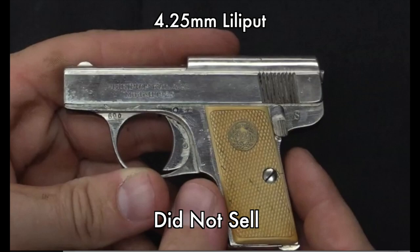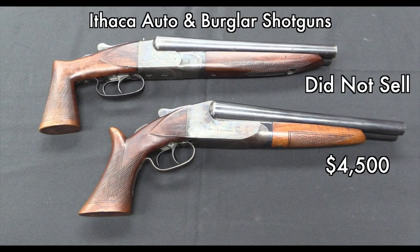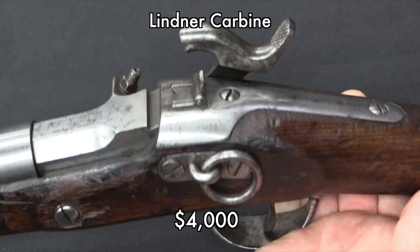We haven't gotten to the Nambus yet, but I'll be honest, I'm kind of kicking myself for not bidding on one of those Nambu light machine guns. This is an example — that older pattern one did sell, the newer one did not.